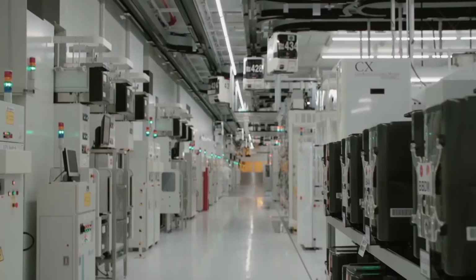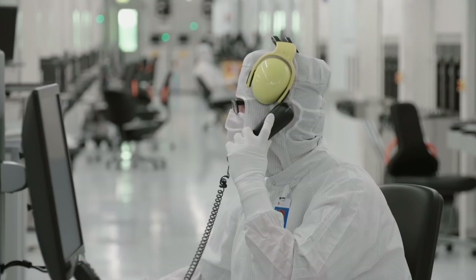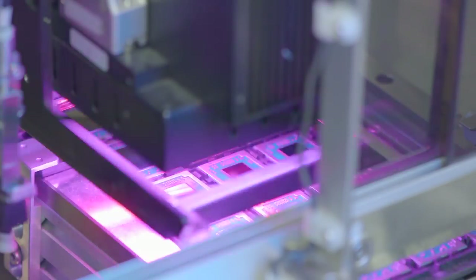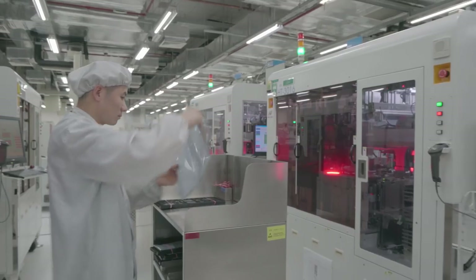In Dresden, Germany is where we do our bump and sort — that's where we do our first testing of the devices to figure out which are good and which are bad. The final leg in the production flow is actually in our manufacturing facilities in Suzhou, China and in Penang, Malaysia.